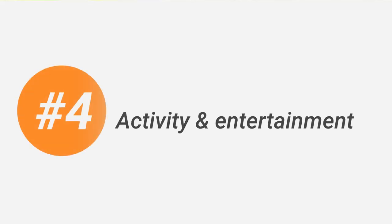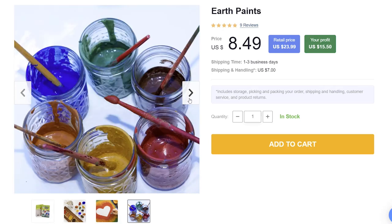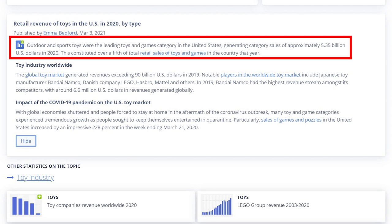Number 4 is activity and entertainment. Every child has a tiny explorer within them, and every explorer needs their tools. Don't hesitate to offer products for activities such as sketching, clay modeling, cardboard making, and painting. People care about their kids, so high-quality items like these paints will sell like hotcakes. Outdoor and sports toys were the most popular toys and games in the United States in 2020 — that's no surprise, since kids are spending more time at home than ever before and they need physical activity for proper development.